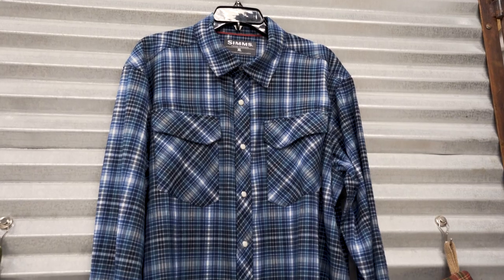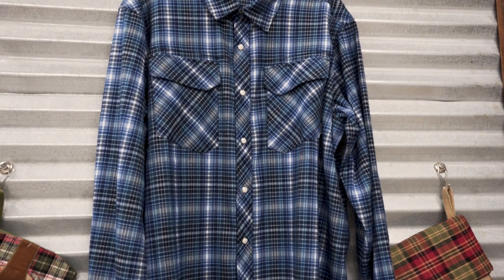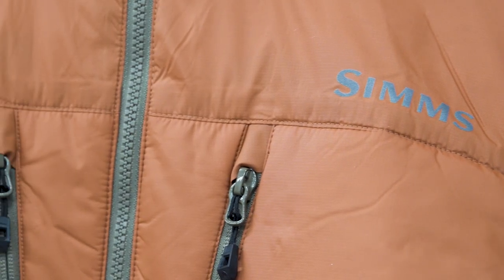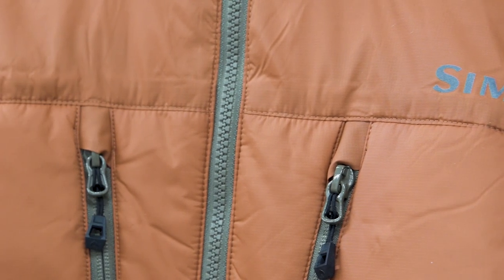Simms offers great performance and casual wear. We've got the men's flannel and the women's flannel in multiple colors, and then on the performance side I'm wearing the West Fork jacket. This thing is thin, insulated with PrimaLoft, and I am feeling the heat.